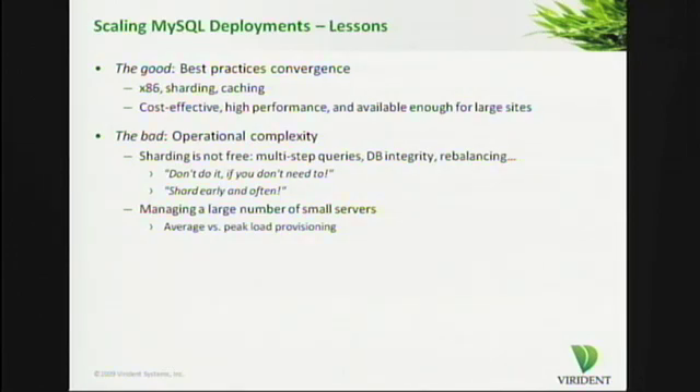If one takes a look at this process of scaling MySQL deployments, there are a number of lessons that come out — at least the way we look at it. There is the good. And the good is that there's been best practices convergence. The community as a whole, and the larger industry, has converged on the use of x86 commodity boxes, mechanisms like sharding or read caching, as a way of building really scalable, highly available, high-performance infrastructures. This strategy works. Some of the world's largest websites deploy this strategy.